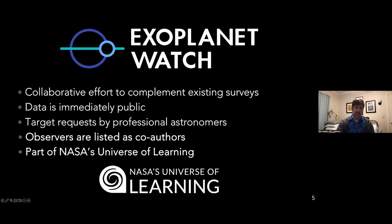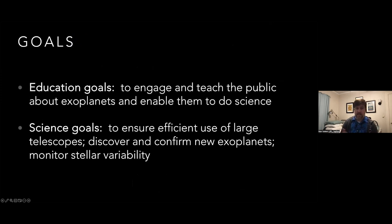All of our data is immediately public — there's no proprietary phase at all. Our pipeline runs every other night and results are pushed to our website instantly. We're trying to remove every barrier of entry into exoplanet science: all data is out there for anyone to use. We also have a target request system for professional astronomers. All observers are listed as co-authors on published works — if you do the work, you deserve the credit. We're fully funded by NASA's Universe of Learning, so big shout-out to them.